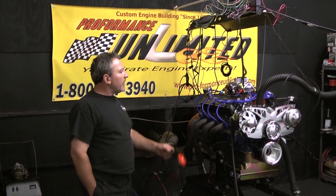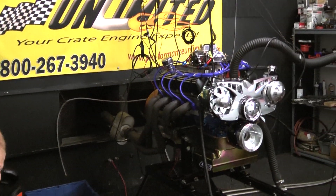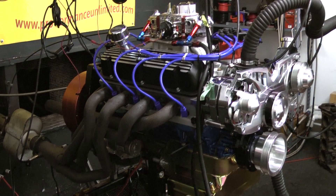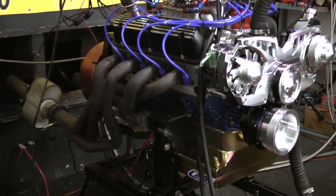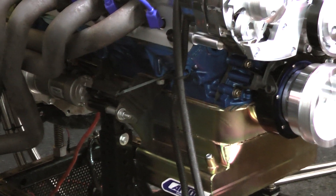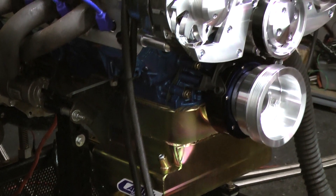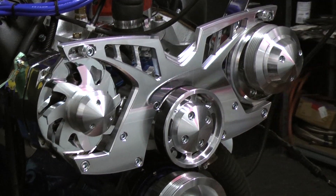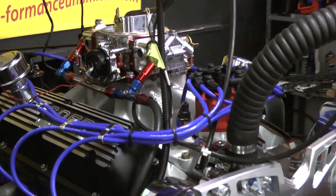Morning everybody. What we have on our test stand here today is a 363 Ford Stroker. What is a 363? A 363 engine is basically a 302 Stroker engine. It has a 3.400-inch stroke — same stroke as a 302 has a 3-inch stroke, this has a 3.400-inch stroke. But this one happens to have a bigger bore. When you add the bore, which is 4.08, that gives us about 363 cubic inches.